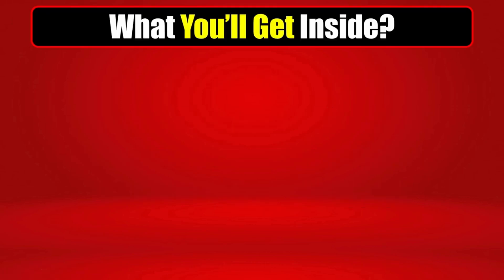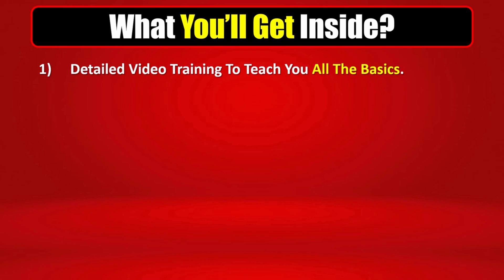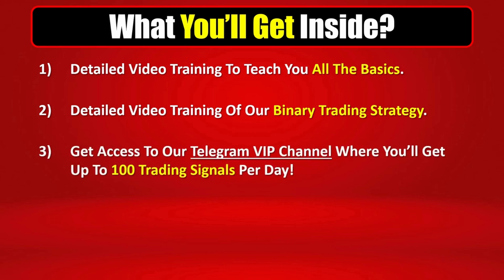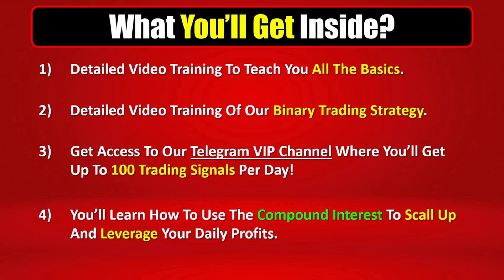So what will you get inside if you decide to take action and get the 25 Binary System today? First, you'll get a detailed video training to teach you all the basics you need to know about binary options. Then you'll get another detailed video training to teach you our binary trading strategy. Then you'll get access to our Telegram VIP channel where you will get up to 100 trading binary signals per day. And you will also learn how to use compound interest to scale up and leverage your daily profits to 10 or even 100 times more — and this part is really interesting, because even starting with a minimum investment, you have the option to scale it up over time to generate big daily profits.